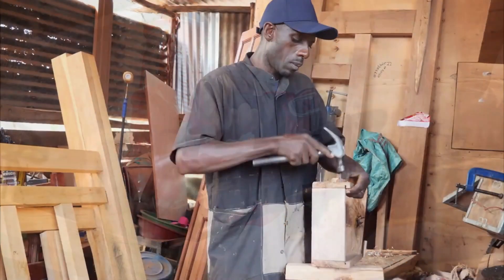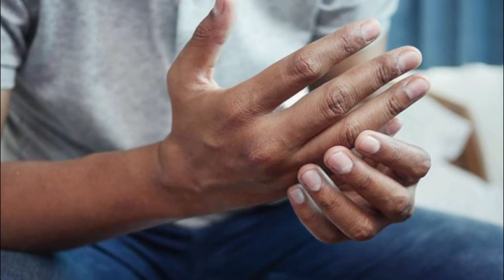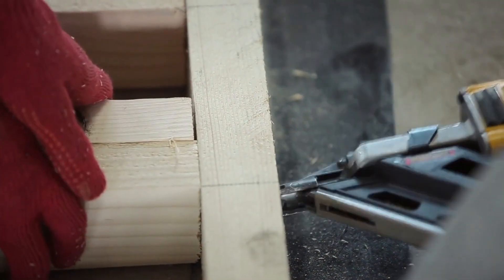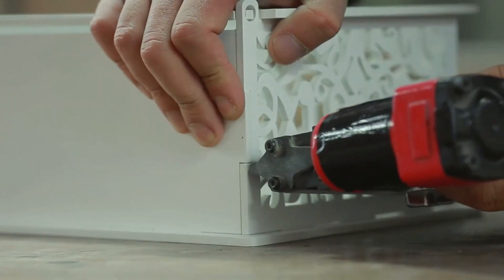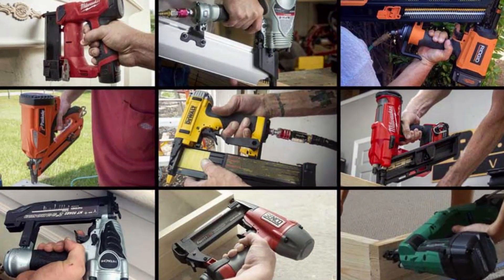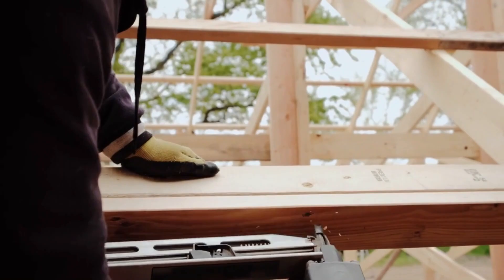Number 9: Nail Gun. Sometimes when you are working with wood and using a hammer, you might accidentally hit your thumb, and it can hurt a lot. There is a special tool called a nail gun that can help you avoid this and also make your work faster. All you have to do is point the nail gun at the wood and press a button, and it will quickly and safely put the nails in the right places. There are different types of nail guns — some use air to work and others use batteries. The air-powered ones are lighter and easier to use if you need to move around a lot. Some are very powerful and good for strong materials, while others are better for more delicate work.